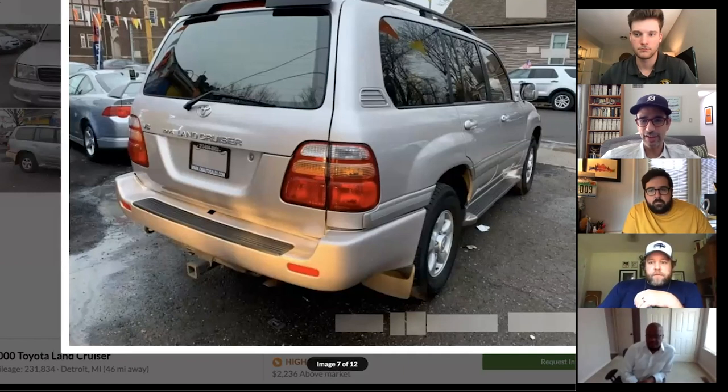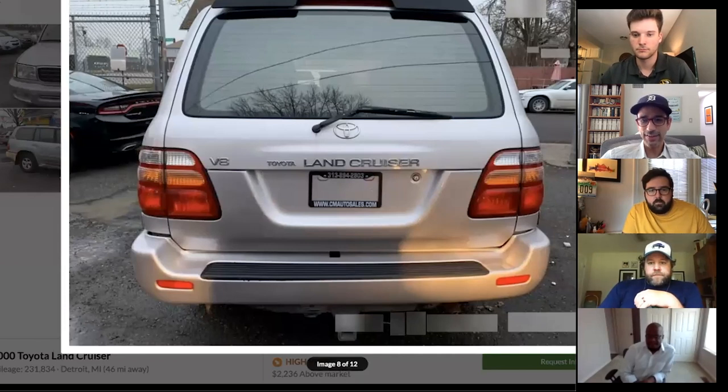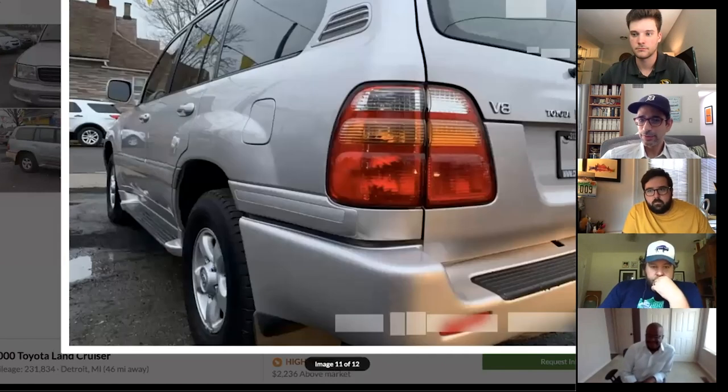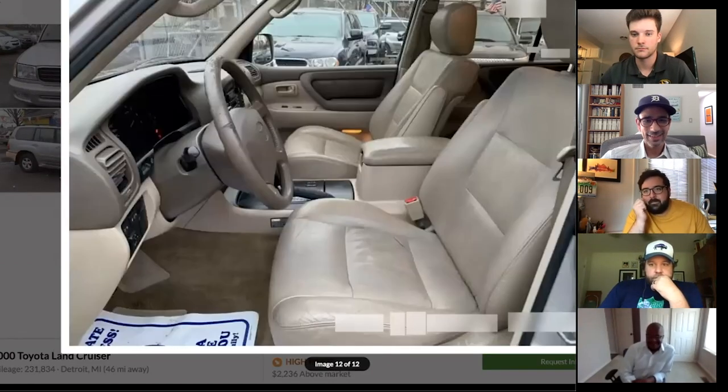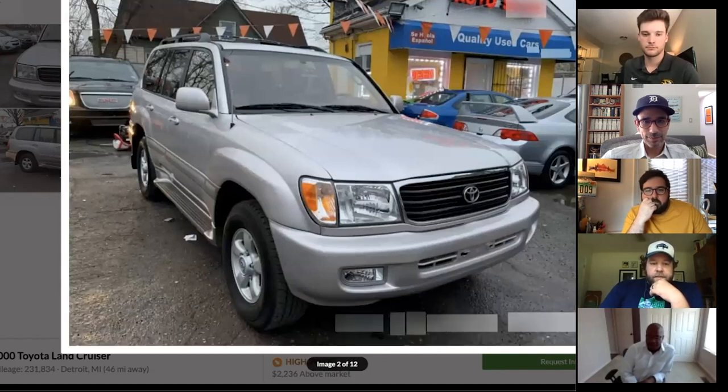Casey also found an LX470 on Craigslist in Beverly Hills — one family owned, 120,000 miles, serviced at a Lexus dealer. He called the guy, texted again, and by the time he reached him it was already sold. That's how fast they go.